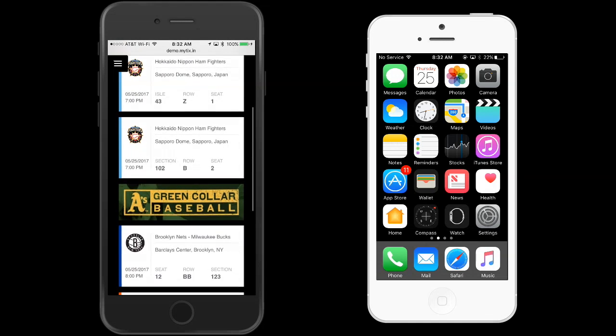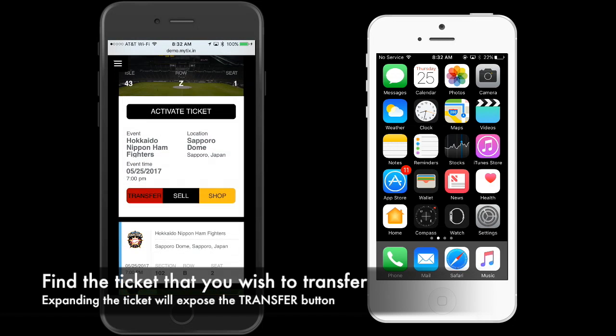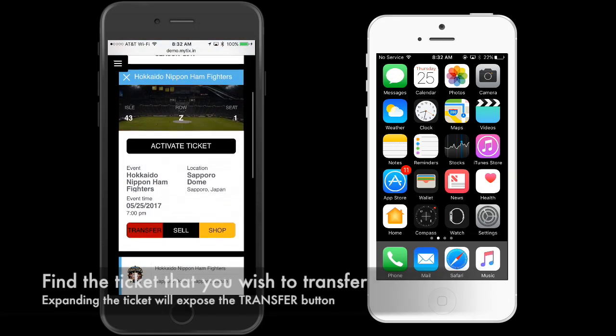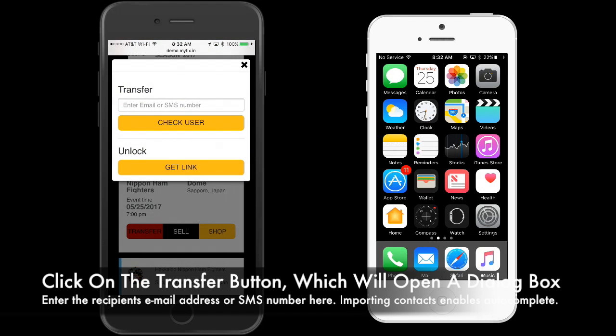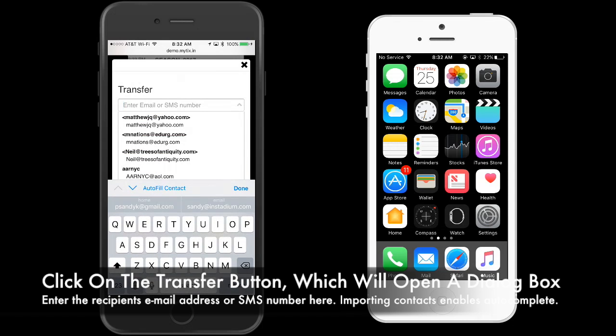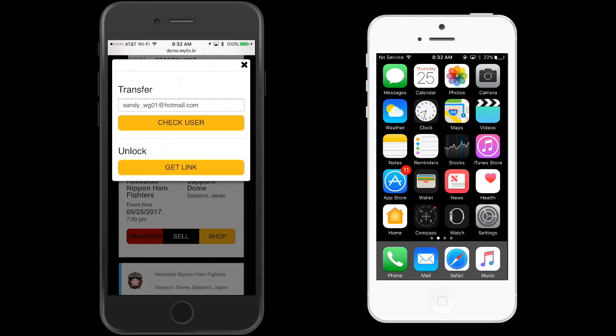Transferring a ticket has never been easier. Find the ticket that you wish to transfer. Expanding the ticket will expose the transfer button. Click on the transfer button, which will open a dialog box. Enter the recipient's email address or SMS number here. Importing contacts enables auto-complete as a function.